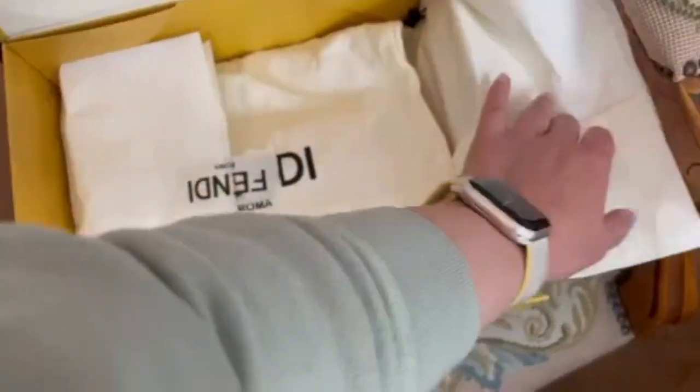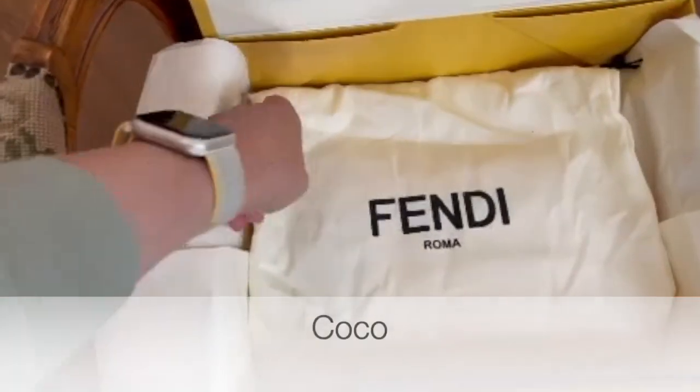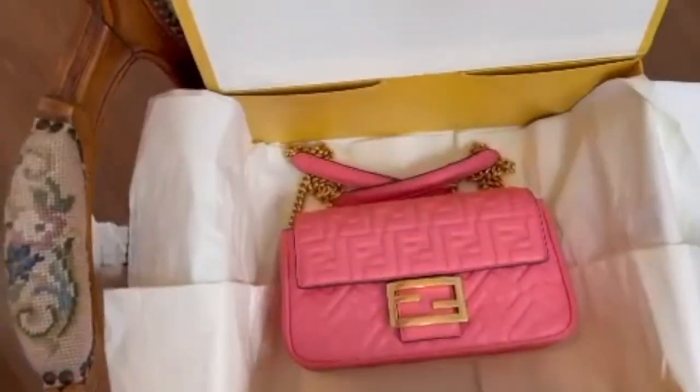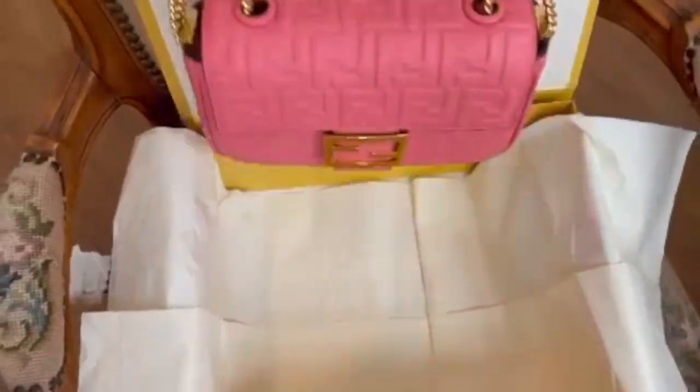Now this one is from Coco and this gorgeous Fendi piece she just had to have. It's the beautiful pink Dahlia Fendi midi baguette in the Napa leather. How divine.